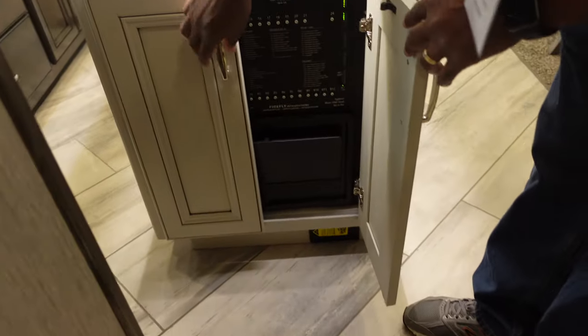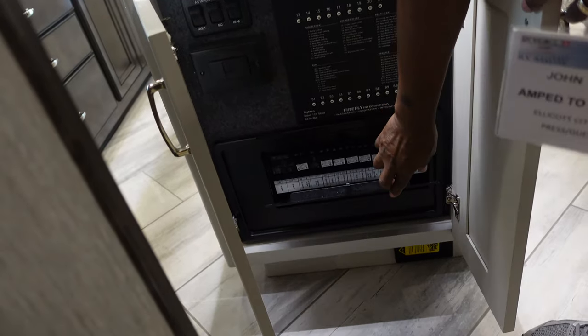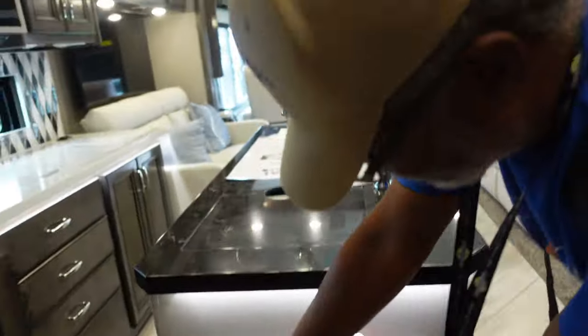Oh, and we didn't notice these doors — this is where your control panel is, for your fuses, breakers, and things. That is the inside of this one.